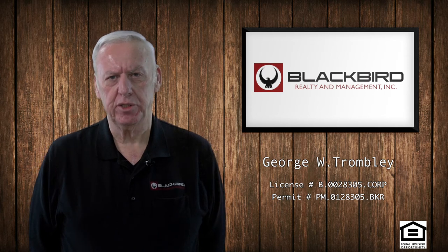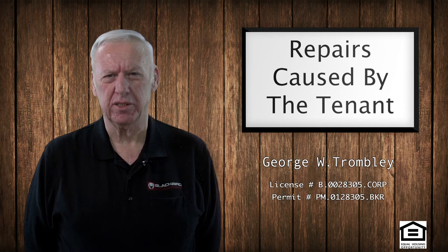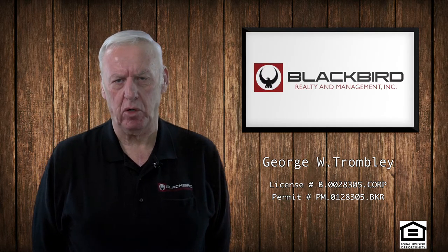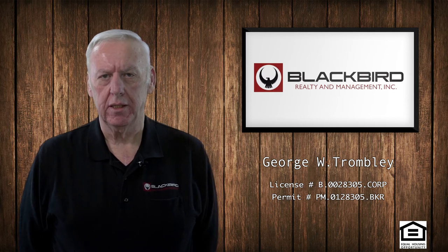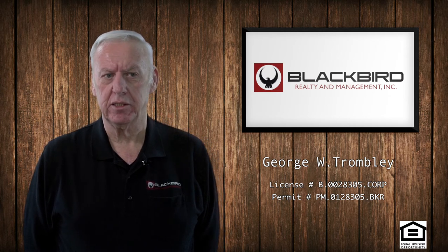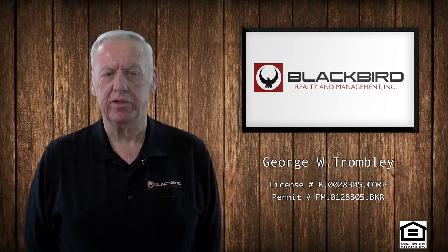Some of the items that you can charge against the security deposit are unpaid rent or repairs that are needed because of the tenant's negligence. If the tenant broke a window on the way out, that would be reason to charge his deposit. If the tenant didn't return the gate remotes or the garage door openers, those are items that can be charged against the deposit. But you can't just charge stuff against the deposit because you didn't like the notice he gave you or felt he needed to be taught a lesson. That's just not allowed.